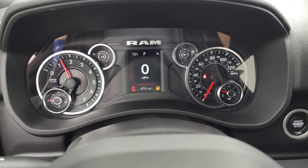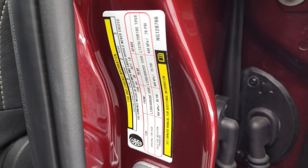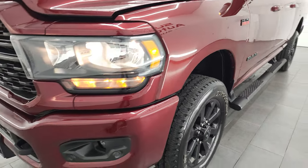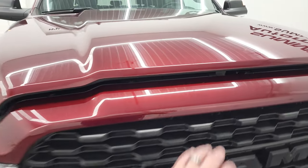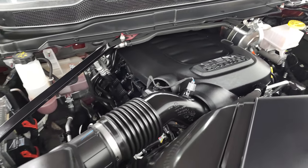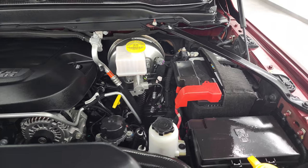You can see it starts right up with no check engine lights. Under the hood is the 6.4 liter Hemi engine — 410 horsepower, very clean, runs very smooth. This truck has been fully safetied and inspected by our service shop, has a fresh oil and filter change, all fluids have been checked and topped off, and this truck is 100% ready to go.